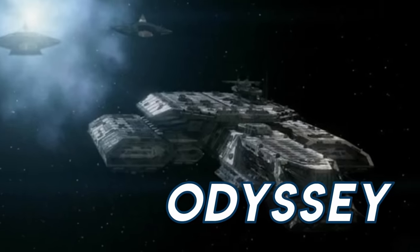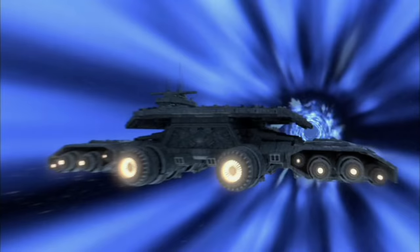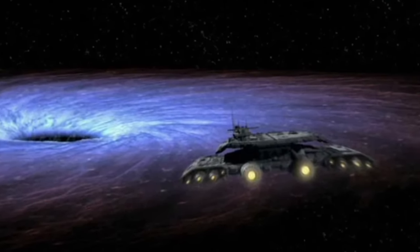With Daedalus spending so much time in Pegasus, Earth needed one of its shiny new ships that could stay closer to home. After the destruction of Prometheus, the USS Odyssey became a crucial support vessel for Stargate Command.